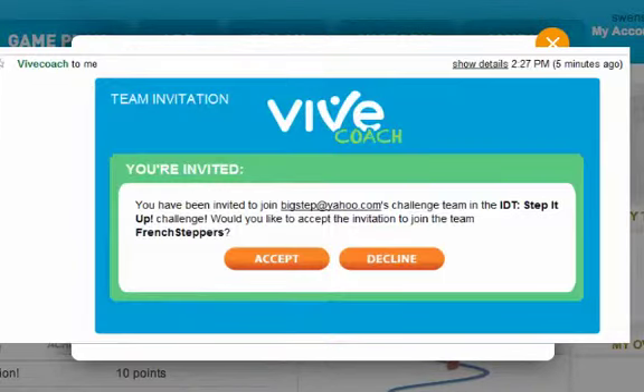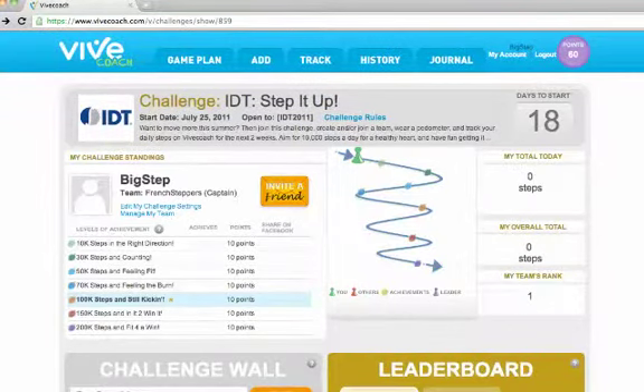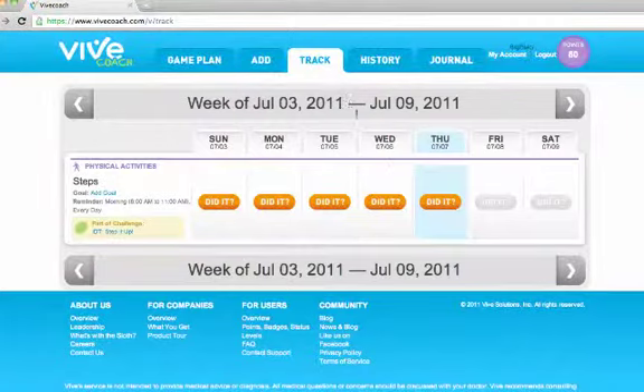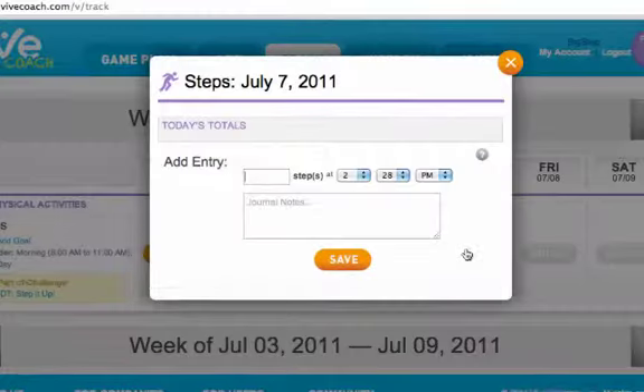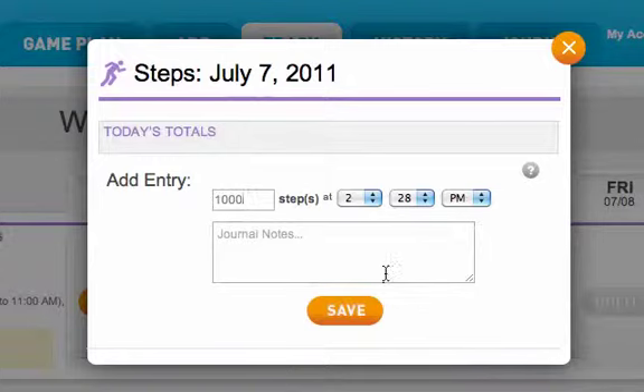Here's what an email invitation looks like from a team captain. Once the challenge starts, you can track your steps on the track page. Let's track today's steps — you simply enter what you did and any useful information you'd like in the journal box.